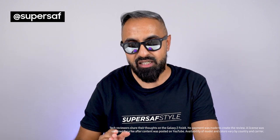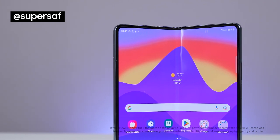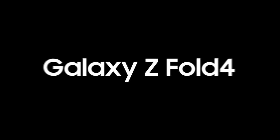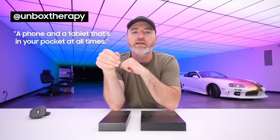If you are after the best large folding smartphone, then this is still the best option. Interesting new hardware developments from Samsung here — it's really two devices in one, a phone and a tablet that's in your pocket at all times. In my opinion, the Fold 4 is the best multitasking smartphone that you can get.